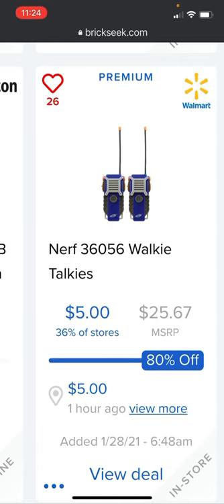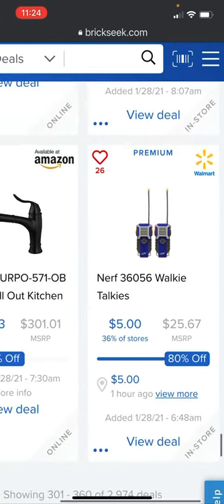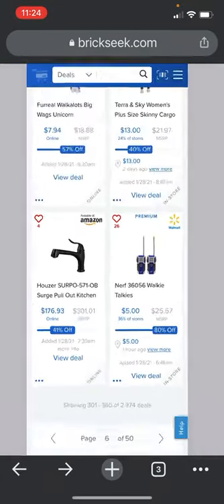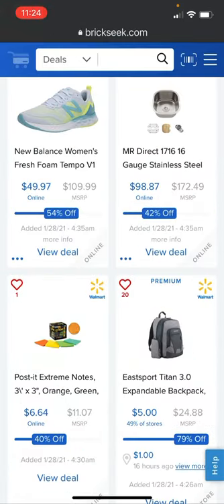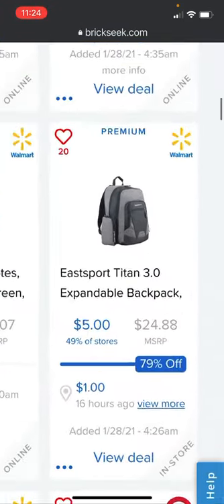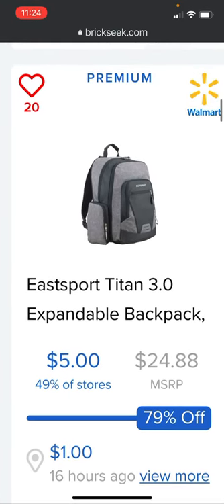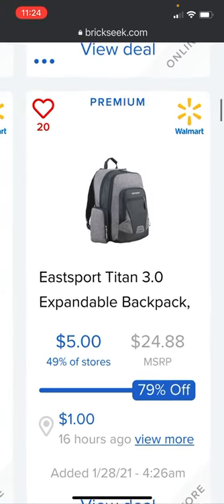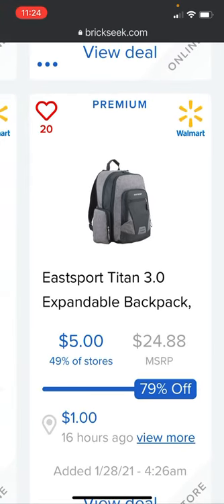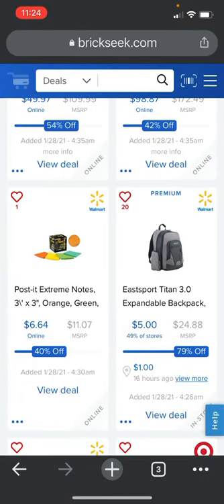At Walmart, Nerf walkie talkies are $5 versus the $25.67 price — 80% off, listed two days ago, at 36% of stores so you should see them at most locations. There's also an E-Sport Titan 3.0 expandable backpack going for $5 from the $24.88 price — 79% off and it's in 49% of stores, so if you don't see it at one Walmart you should see it at another.